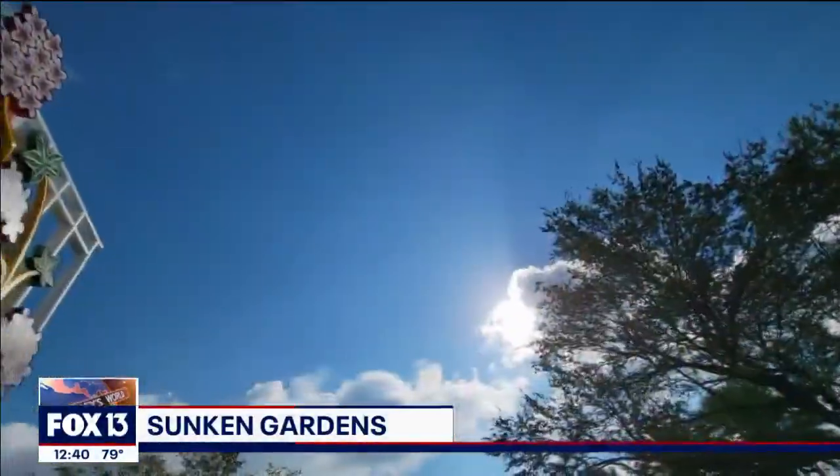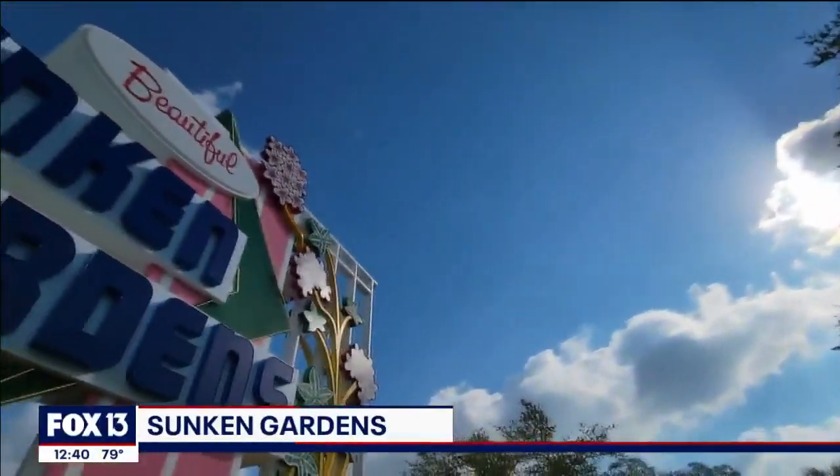Good afternoon. I'm Charlie Belcher coming to you from St. Petersburg today. We're visiting Sunken Gardens where they're excited about a couple of their iconic images — their iconic flamingos and their iconic sign out front. We're talking about both of those icons today.